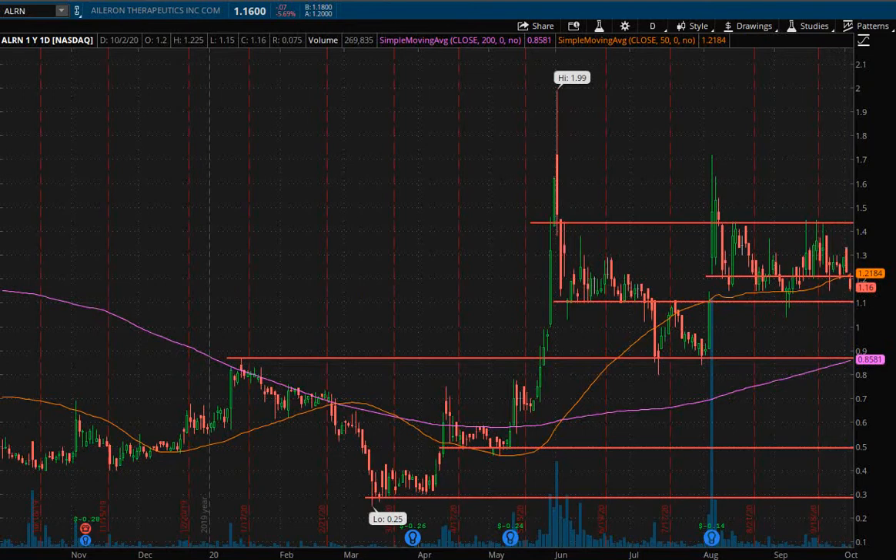Definitely keep your eye on this ticker over the next couple of weeks and days. Like I said, if the $1.10 to $1.00 area holds, building a long position would not be out of the question in my opinion.